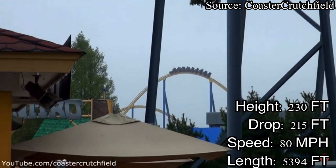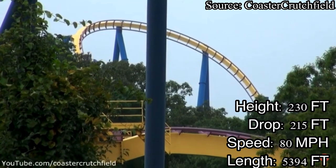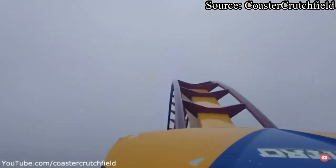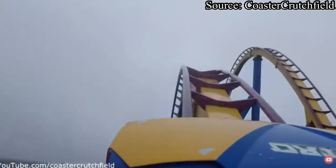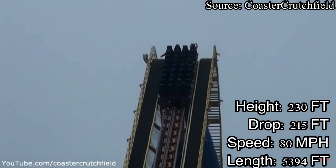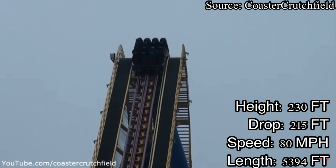Let's go over Nitro's airtime. Nitro has four main moments of airtime: the first drop, main floater hill, second floater hill, and the pop off the midcourse. All of the airtime on Nitro is best experienced in the back row, especially that first drop.